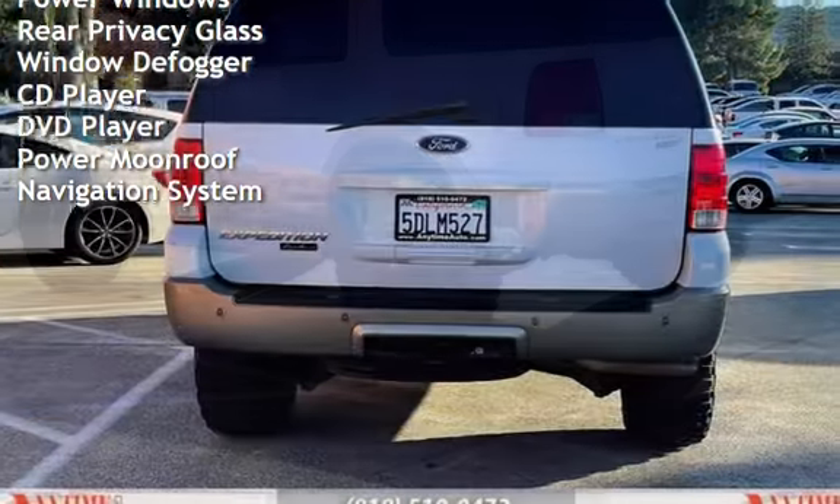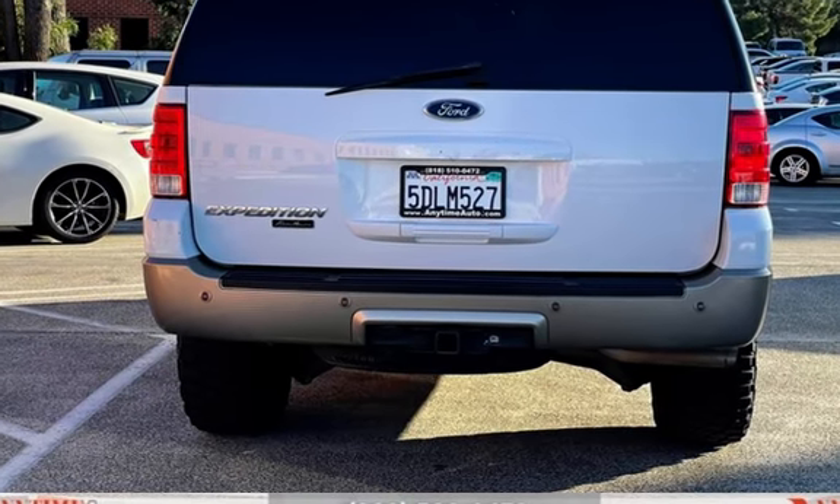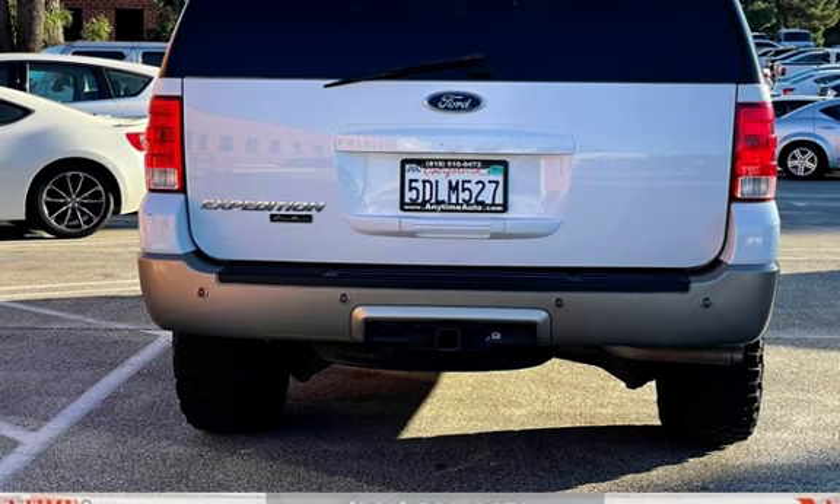Additional features include power windows, rear privacy glass, window defogger, CD player, DVD player, power moonroof, and navigation system.